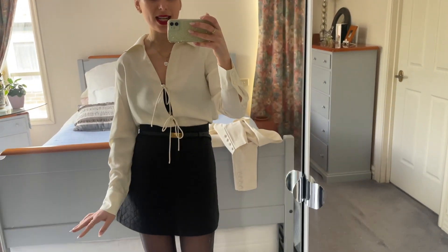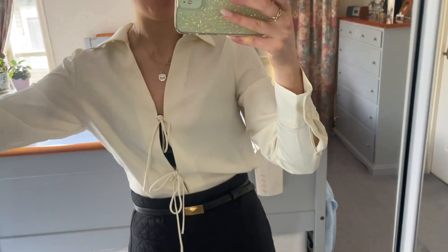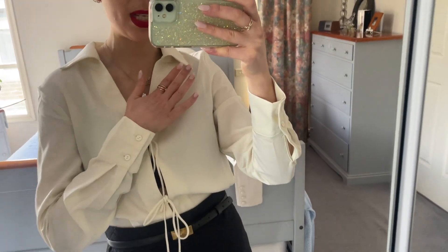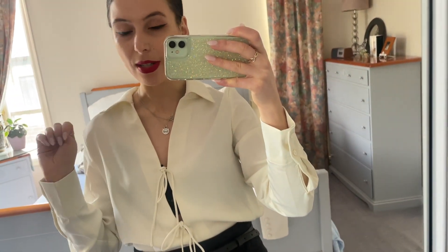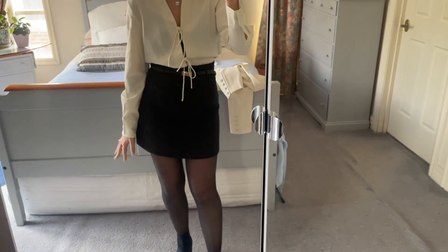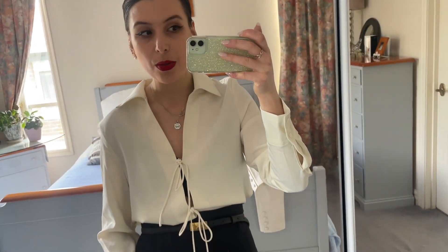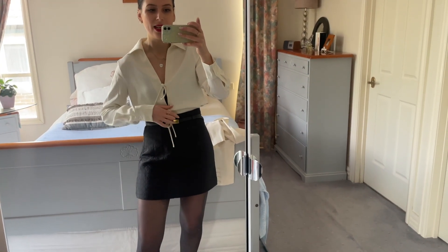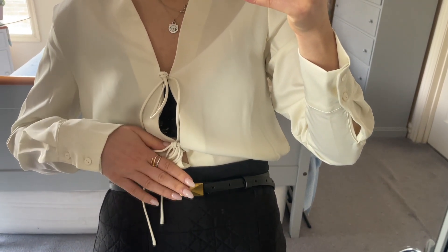I just wanted to share my outfit of the day. I was gifted this little set from Urban Revivo — I'll link them in the description below. It's a lovely little white shirt in a silky material with some little buttons and pleats. I'm wearing a black bra under it, but you can definitely wear something underneath. I also have this beautiful little black skirt with some quilting — a great wardrobe essential. It's very Parisian.